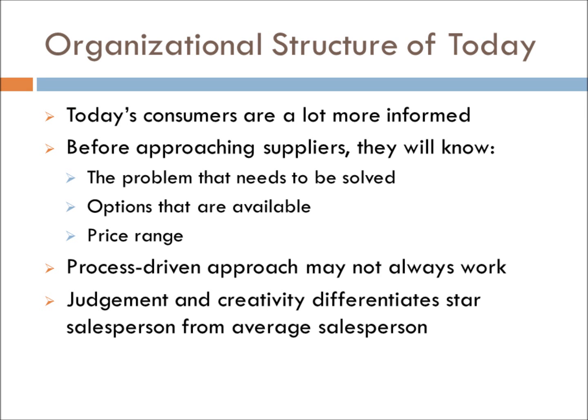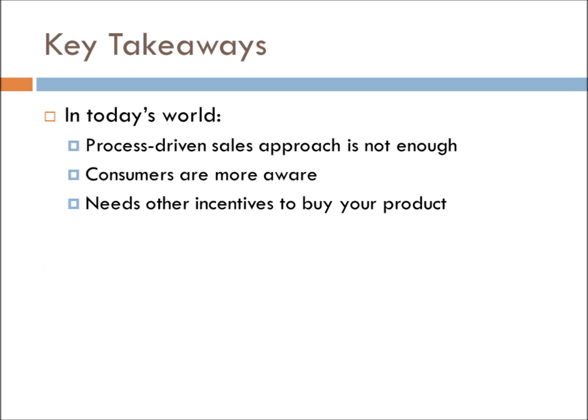Today's consumers are a lot more informed than the past. By the time they approach suppliers, they will already have a general idea of the problem that needs to be solved, the options that are available, and the price range that they are willing to pay. Thus, the process-driven sales approach may not always work in today's day and age. Personal judgment and creativity then becomes a defining factor in whether a sales rep is a star or average. The key takeaway is that process-driven sales approaches are not enough in today's competitive sales atmosphere — there needs to be other incentives for consumers to buy into your product.